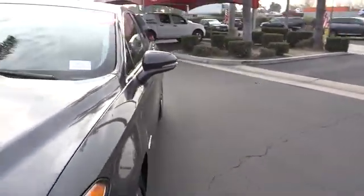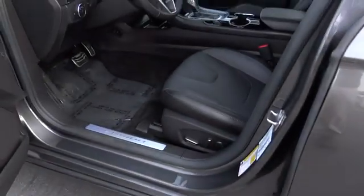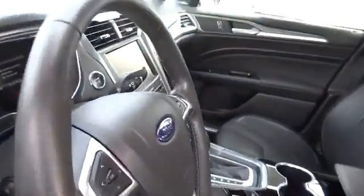Security system, fog lights, rear window defroster, power windows, CD player, electronic stability control, heated front seats, trip computer, compass, tachometer, brake assist, remote keyless entry.